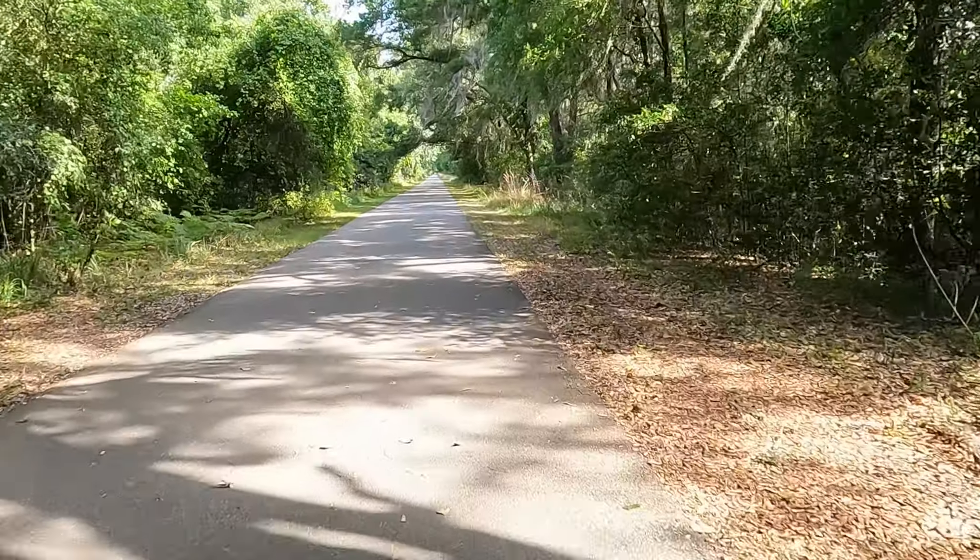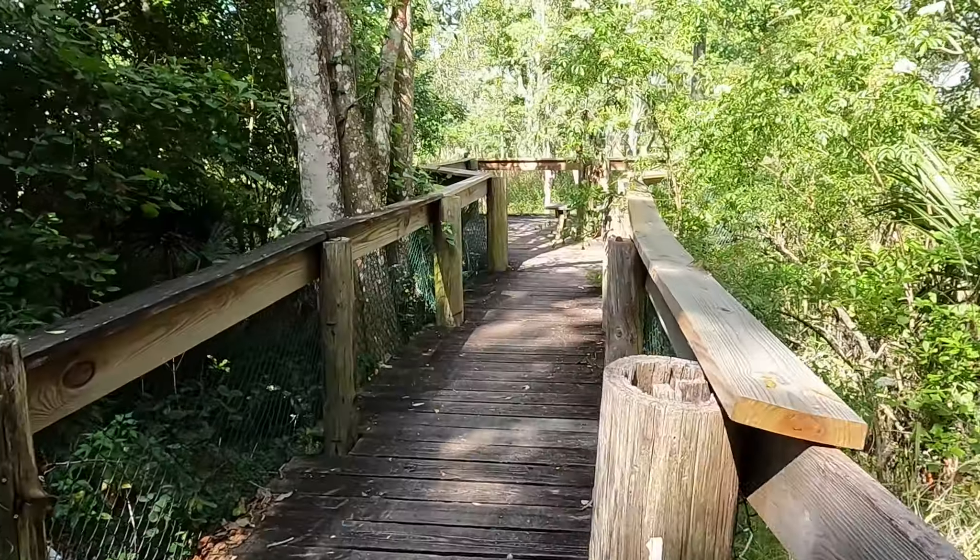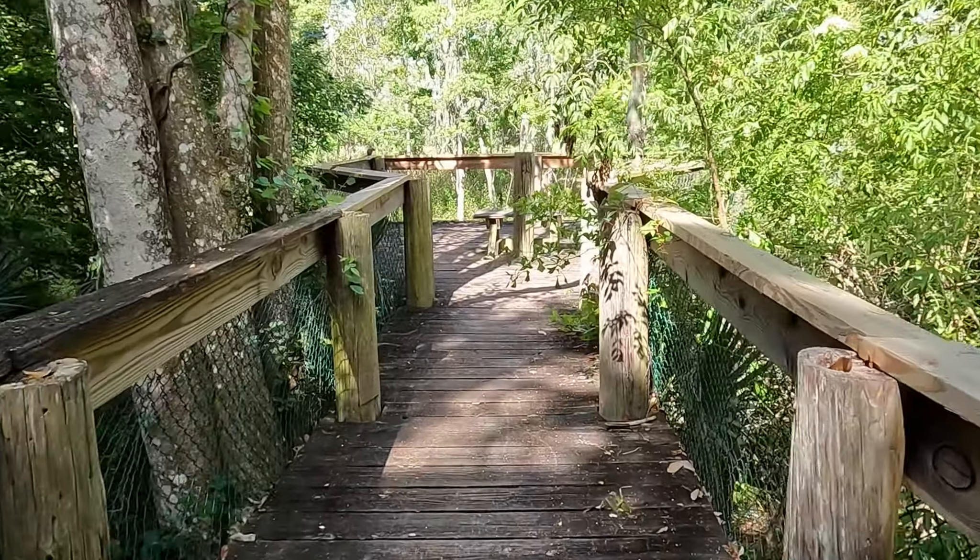As mentioned earlier, the restroom for this trailhead is located about a half mile north along the trail. Is that right, Lorenzo? Marker 0.5. Thank you.